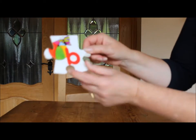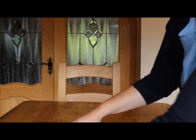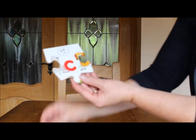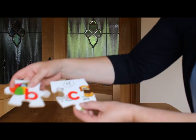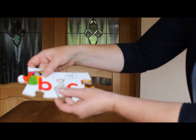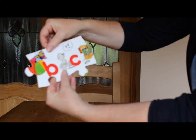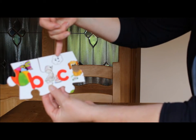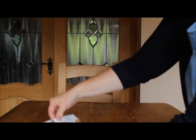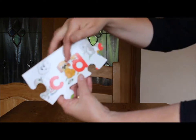B is for Ball, and there's also Butterfly. C is for Cat, Cake and Cloud. D is for Dog and Duck.